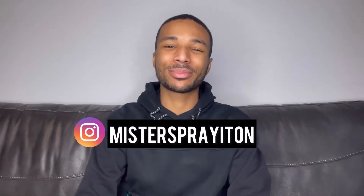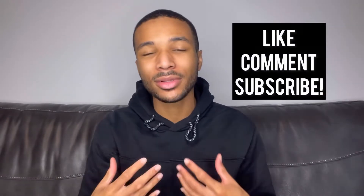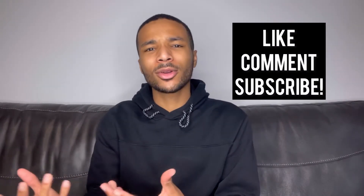What's going on, it's your boy Mr. Spray It On, and today I want to hit y'all with five fragrances that I believe are signature scent worthy, but also worthy of getting you a compliment here and there. If you want to see what made the list, you already know what to do — stay tuned. By the way, these are not ranked in any particular order.